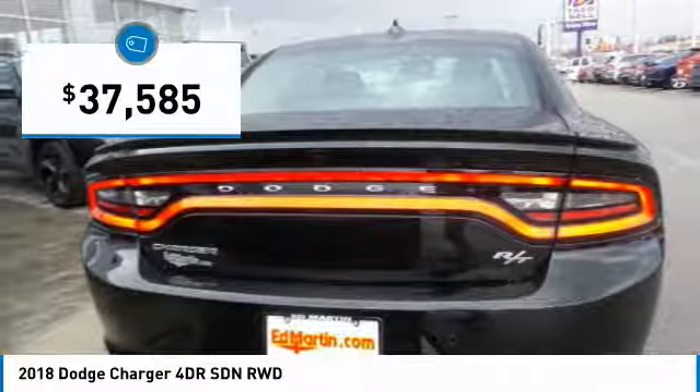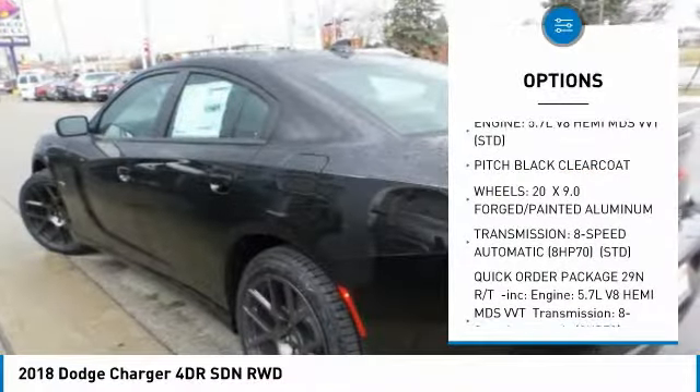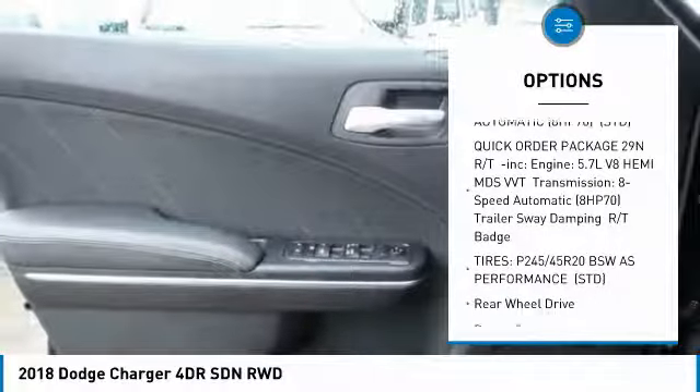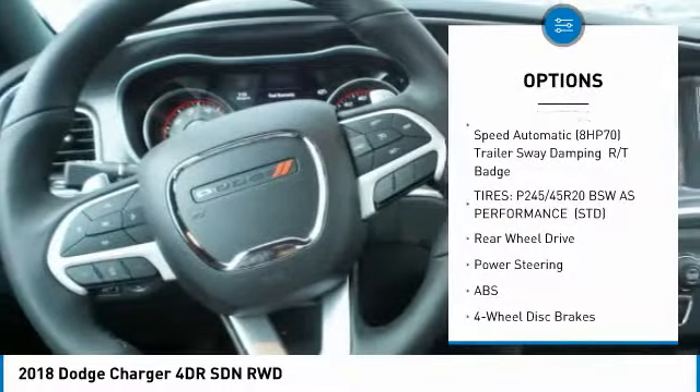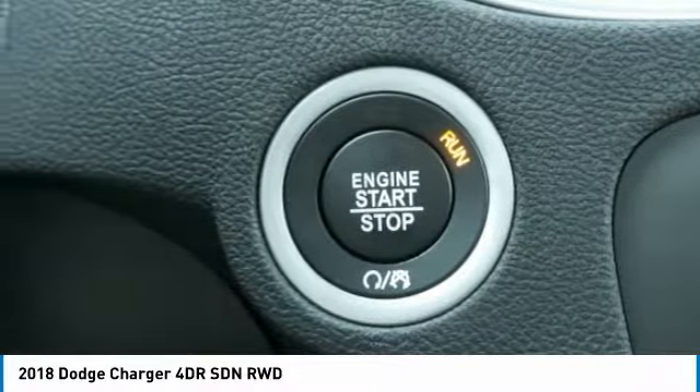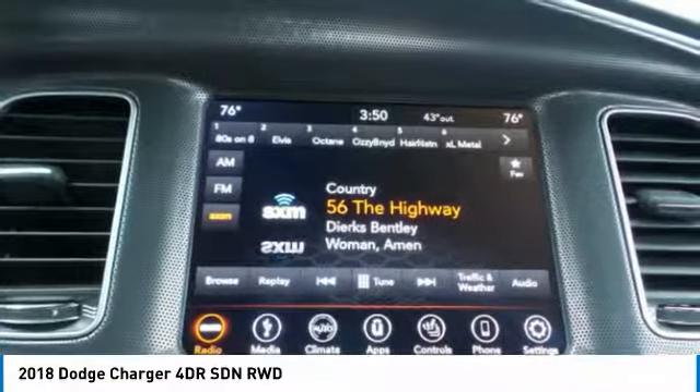Here are some of this vehicle's great options: anti-lock braking system, keyless entry, steering wheel audio controls, leather-wrapped steering wheel, Bluetooth, adjustable steering wheel, power steering, keyless start, aluminum wheels, and four-wheel disc brakes.